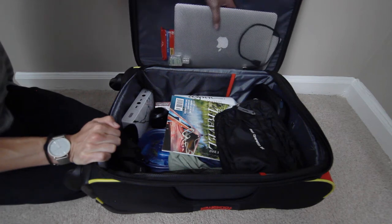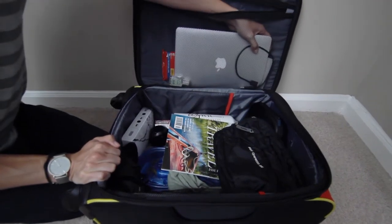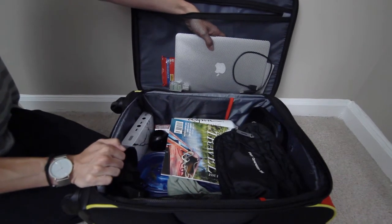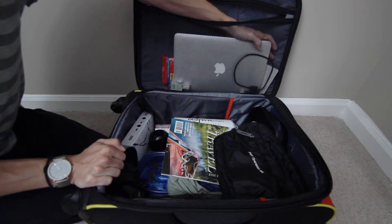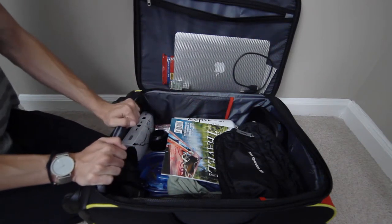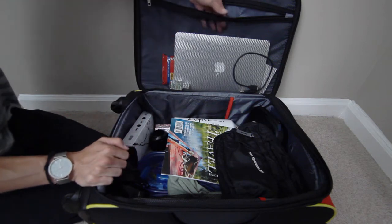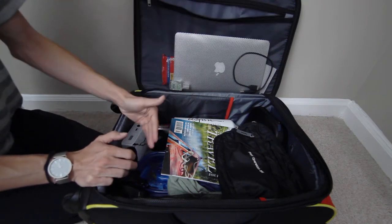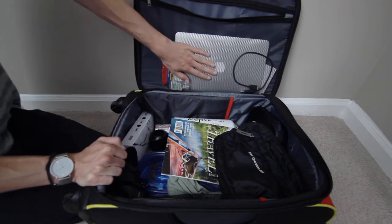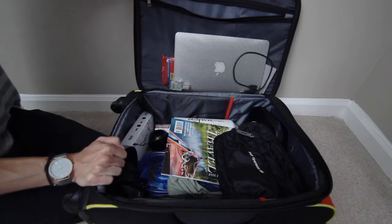In the top, we just have my laptop and my hard drive. Obviously for entertainment purposes, having your computer and a hard drive with TV shows and movies is super essential for really long flights — and really any flight — because if you're flying an airline that doesn't necessarily have free entertainment, this is a really big lifesaver to have while you're on a flight.